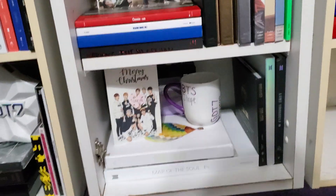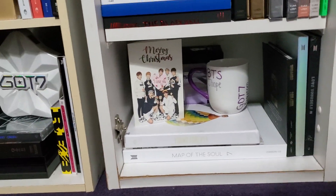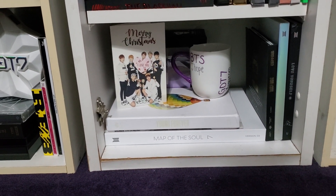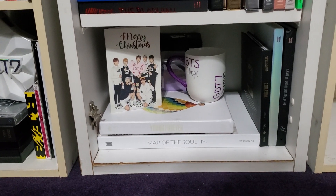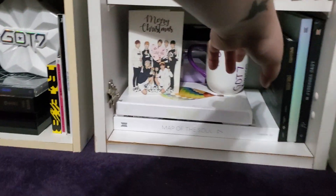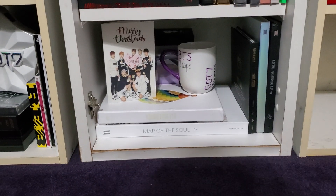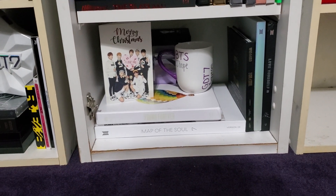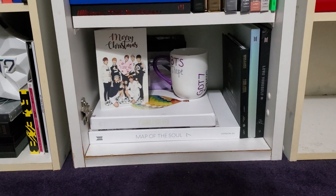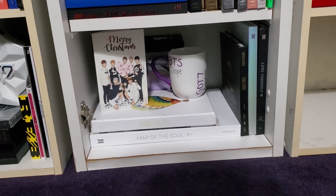Over here we have my little BTS section. It's not much — just a few of my favorite albums. Young Forever is my all-time favorite BTS album and I got that for Christmas one year. The Too Cool For School album I had originally bought for my friend for her birthday in 2015 at a K-pop shop in Chicago. She no longer really collects, so when she was cleaning out her bookshelves to move, she asked if I wanted it back and I said sure.